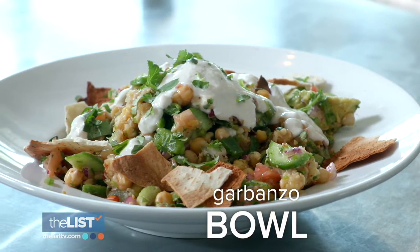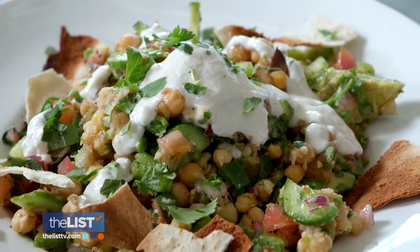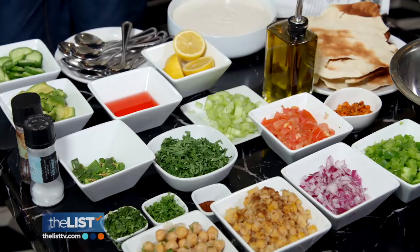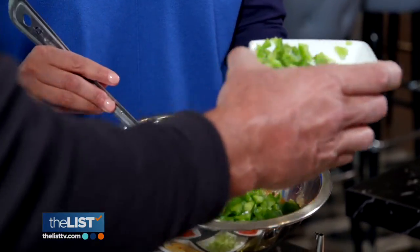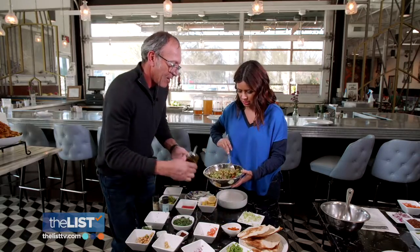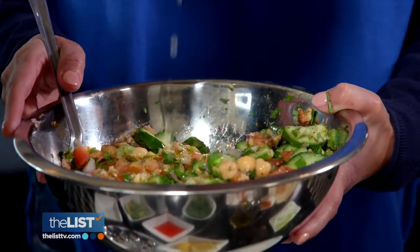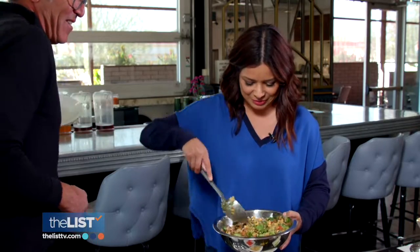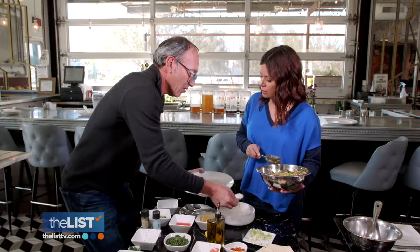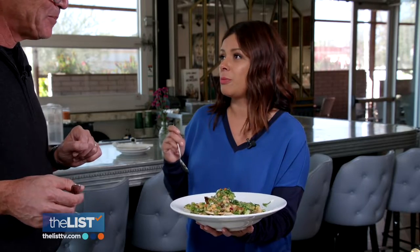Starting with the High Plains Drifter Garbanzo Bowl — a take on a traditional Mediterranean dish with garbanzo beans and a crema sauce made of Greek yogurt, infused with Southwest flavors. Other ingredients include tomato, cucumber, celery, red onion, bell pepper, and jalapeño for a little fire. Like everything in the Mediterranean diet, olive oil. Add fresh lemon, a little red wine vinegar, fold in sliced avocados, and plate with pita chips and crema — basically Greek yogurt, tahini sauce, and spices. That is so delicious — I could have that for breakfast, lunch, and dinner. Are you sure this is diet food? Oh yeah, absolutely.